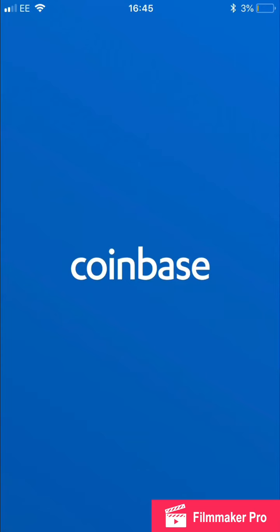I thought I'd put a quick video up just on what has changed. So if you don't already have Coinbase, I'm going to put a link in the description — if you buy your first £100 worth of Bitcoin or whatever coin, you will get, I believe, £10 free. And then I'll also get £10 free if you use that code.